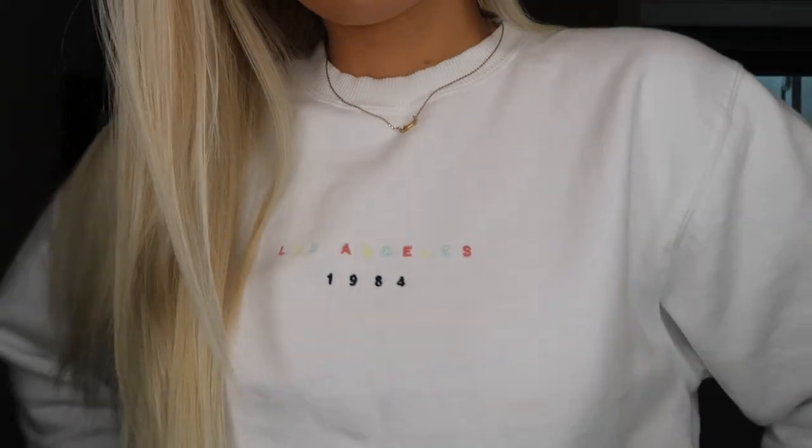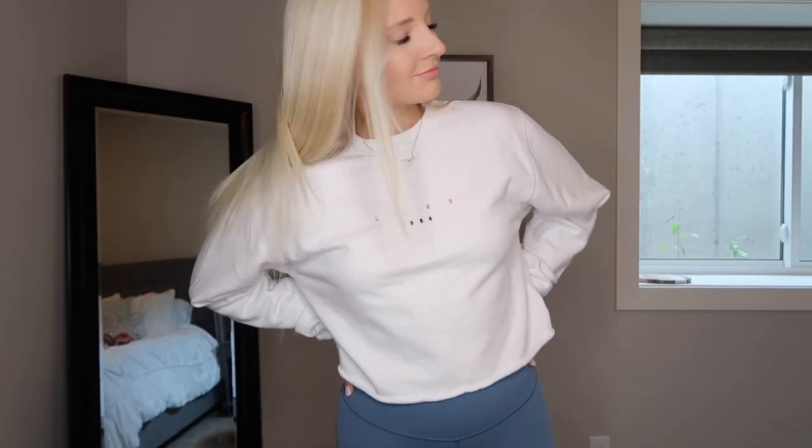The last thing from Brandy is this white crew neck sweatshirt — it was actually cut off on the bottom and it says Los Angeles 1984 on it. I was just in LA a couple of weeks ago for Beautycon and I never ended up getting a sweatshirt from LA when I was there. So I wanted to pick up this sweatshirt because I thought it was really comfy and soft.